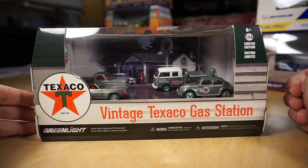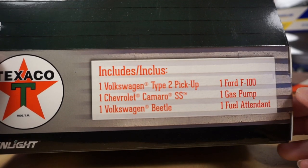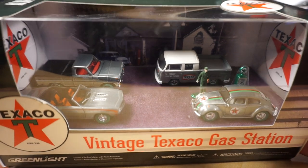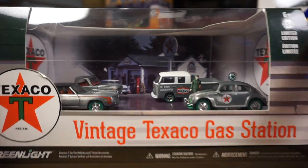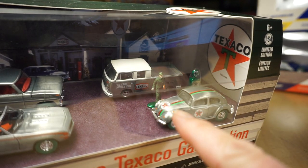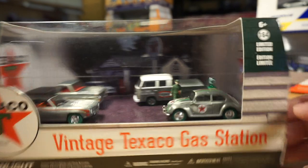Next, the Texaco — a vintage Texaco gas station. Four vehicles, a figure, and a gas pump. We have a VW Type II pickup, a Chevy Camaro SS, a VW Beetle, and an F100, plus one gas pump and one fuel attendant. This is a raw set, kind of nice — I like the green on this one. These are the raw green machines with green tires. The fuel pump is all green machine green, and the base of the attendant is green machine green as well.